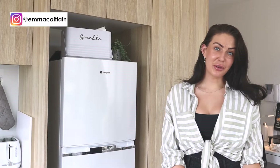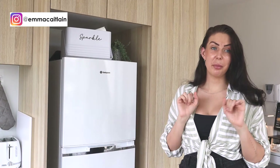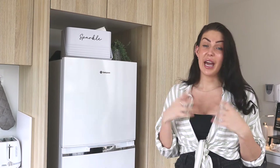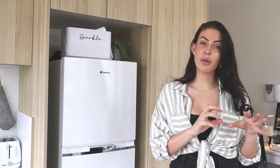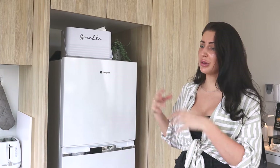Hey guys, welcome back to my channel. Today I'm going to be doing a little pantry organization and pantry staples video. I want to show you guys what's inside my pantry, how I got it all organized, and separated things out of a bunch of loose packets and a lot of mess into literally just all really aesthetic, organized little jars.